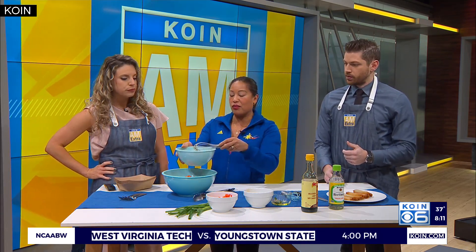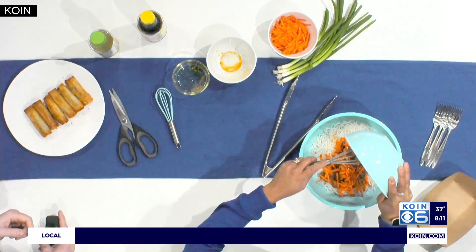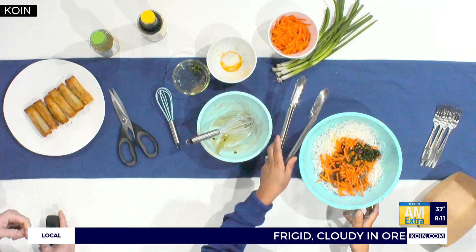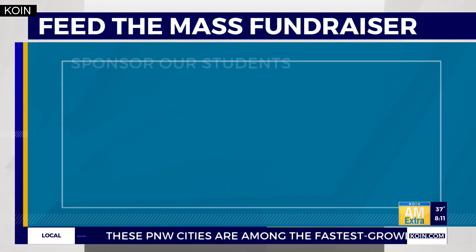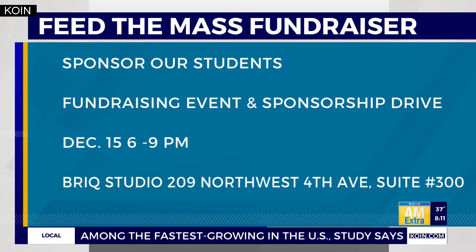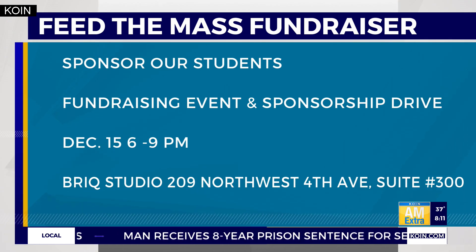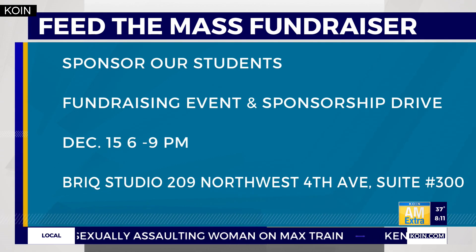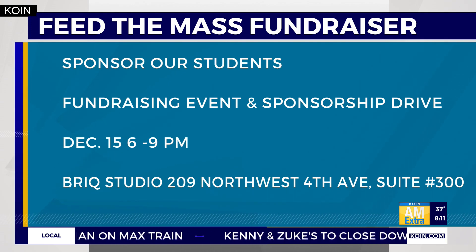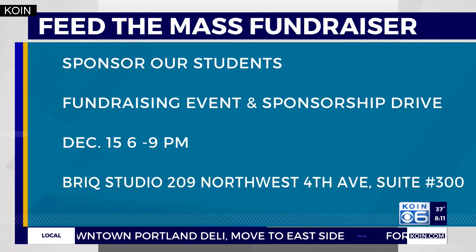Now we take some tongs and just toss it up. While we give that a toss — you work with Feed the Mass, a really cool organization, and you've got a fundraiser coming up. Yes! We focus on hunger disparity and youth feeding. We've got a big fundraiser coming up on December 15th. You can buy tickets at feedthemass.org. We've got some really great items for auction, silent bids, all that fun stuff. It'll be a great party!